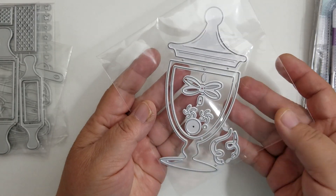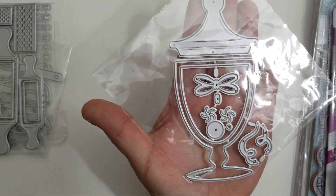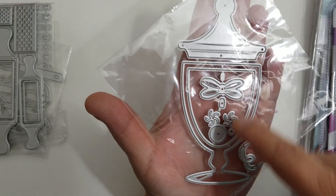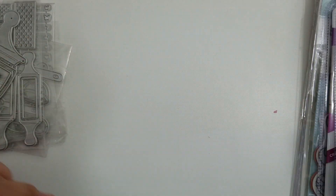I also picked up this candy jar. This is a little bit bigger - I love it. It takes up my whole hand, so this is a good size. It does come with a layering piece and other bits and pieces. So that's a good one.